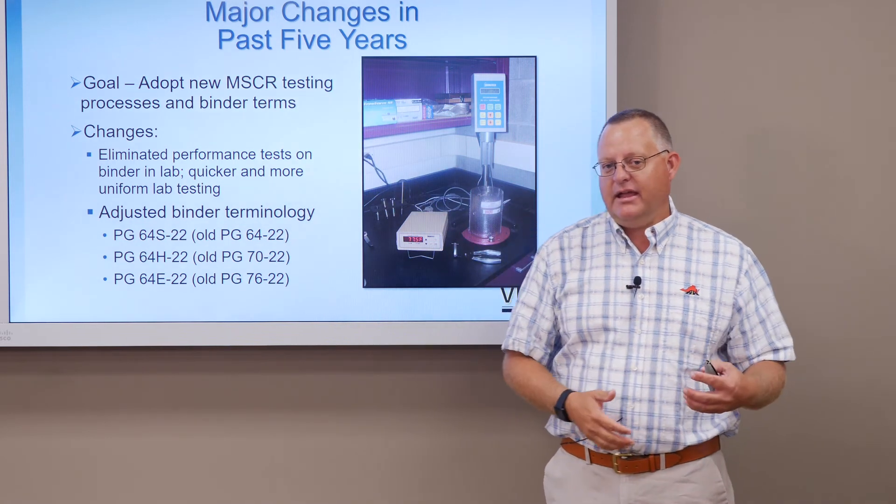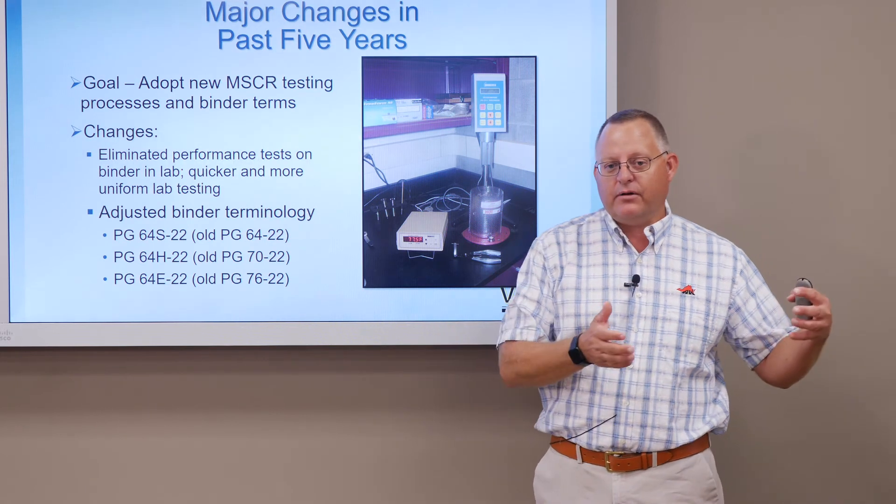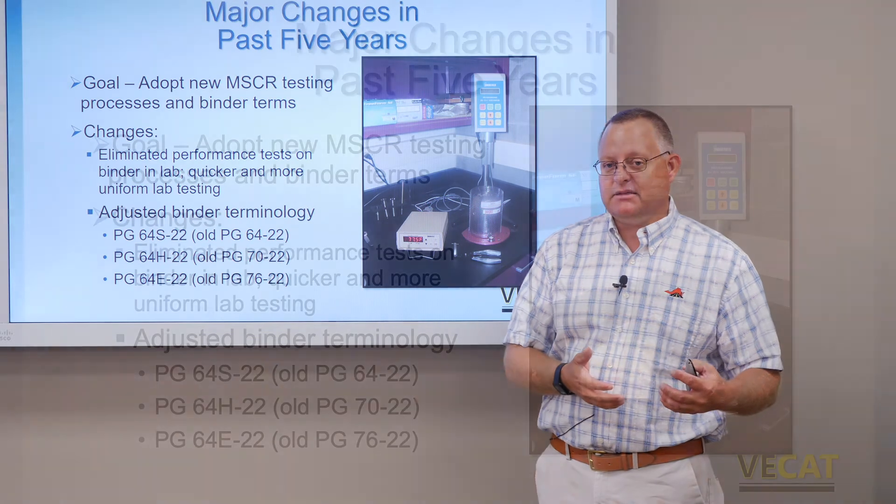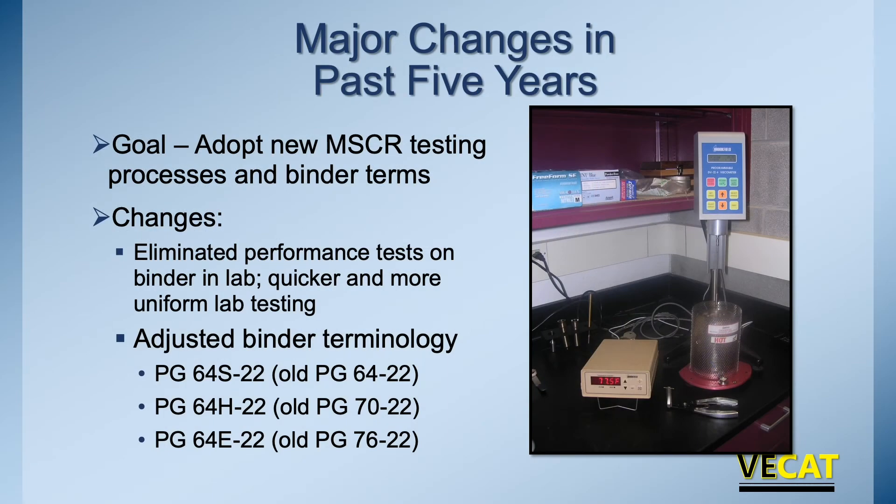We still use a lot of our A, D, E terms when we're specifying a mix — nothing really changed from that standpoint. But it is going back to how the binders are actually tested and classified under the MSCR test.